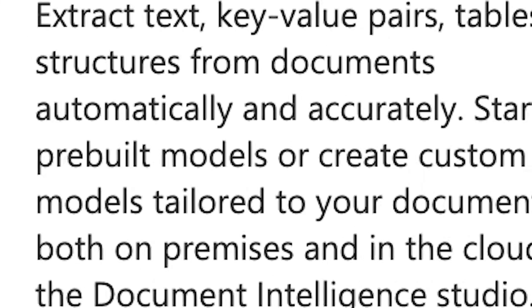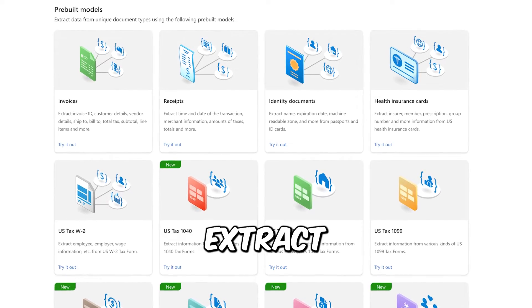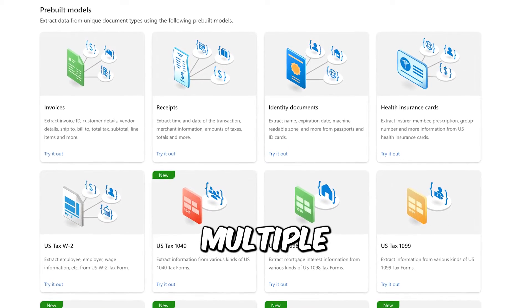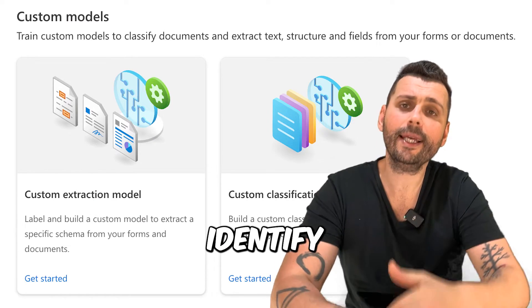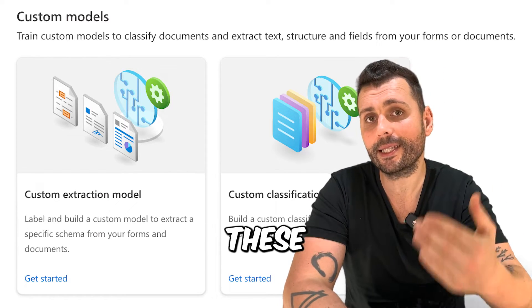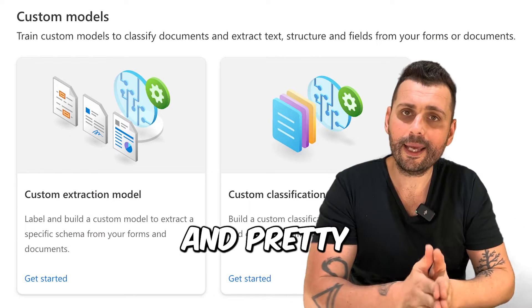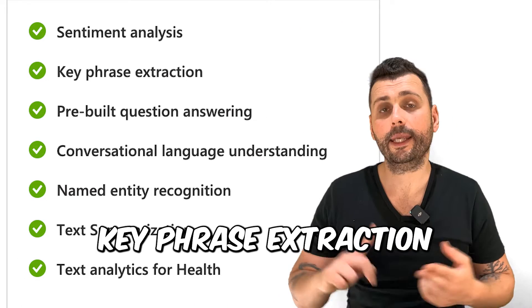Document Intelligence — previously called Form Recognizer — lets you extract structured data from forms and multiple types of documents. It can automatically extract information such as text and fields from invoices, receipts, and pretty much any type of document. You analyze the document's layout, identify key fields and sections, train custom models to recognize those layouts, and then extract the text and data you need. This is very useful for automating data entry tasks.